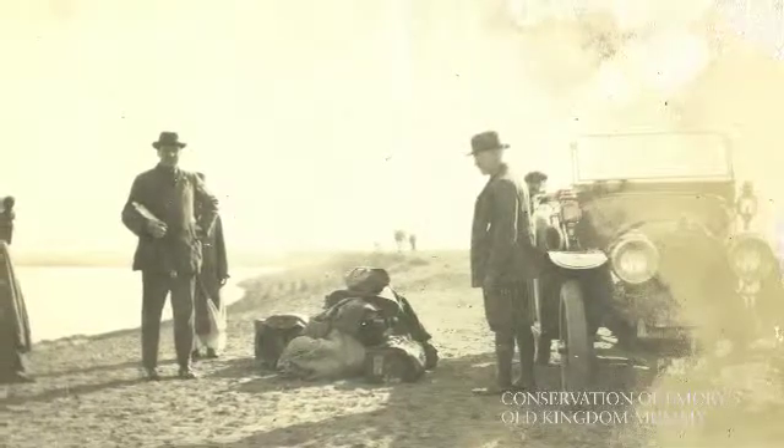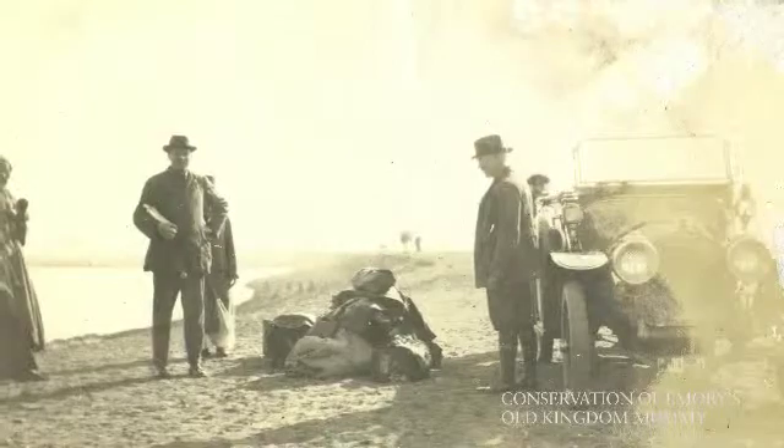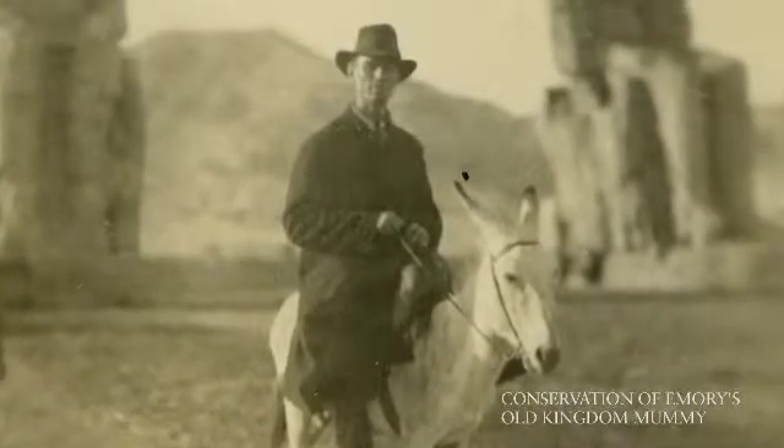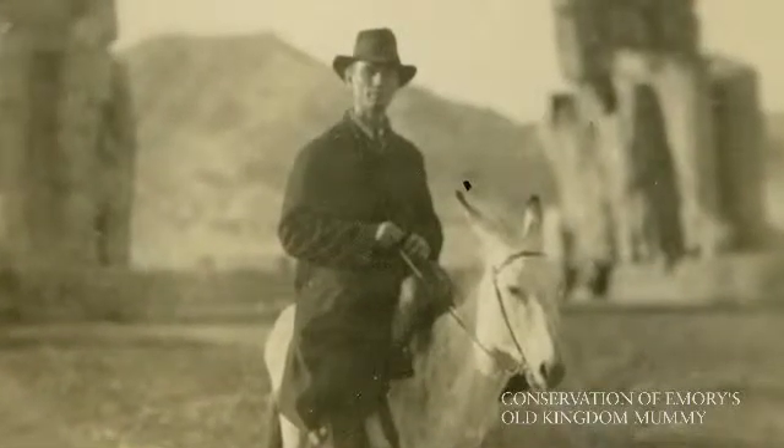He invited a few colleagues along — people from the Metropolitan Museum, colleagues in Chicago, and William Arthur Shelton, who was a student of his and who had come to Emory as Candler Professor of Theology.